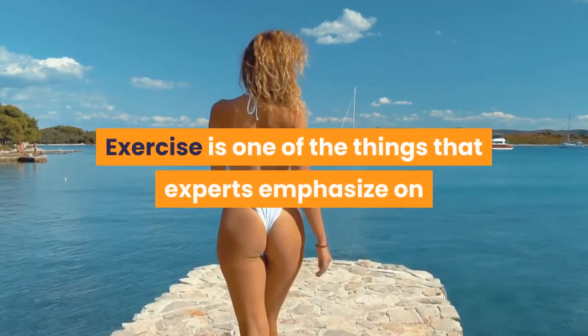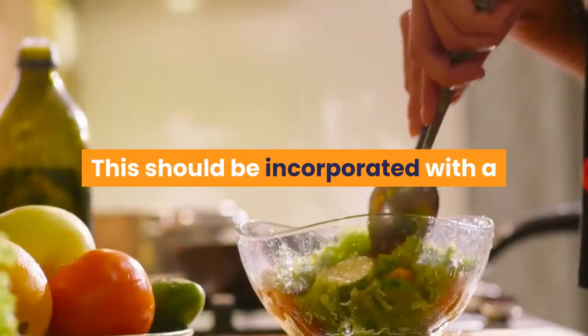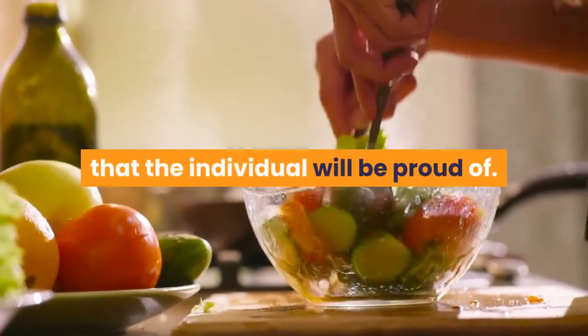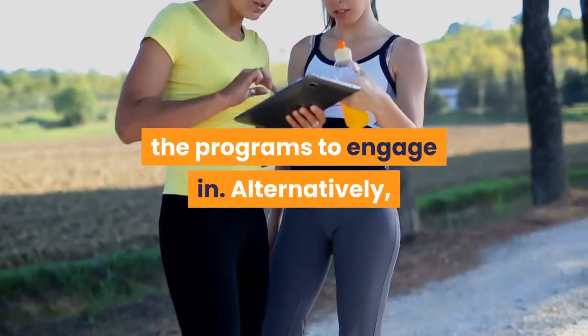Exercise is one of the things that experts emphasize on when people are looking for various ways on how to get a bikini body. This should be incorporated with a good diet plan to give excellent results that the individual will be proud of. One can join a gym or get a personal trainer where they will get professional advice on the programs to engage in.